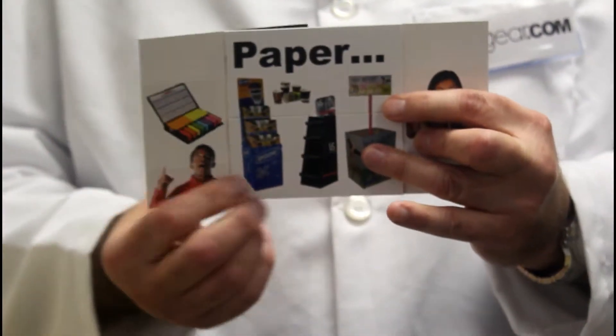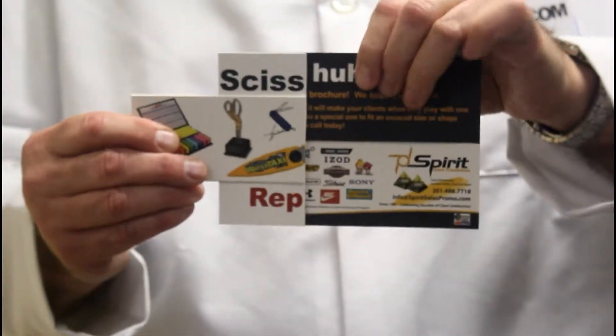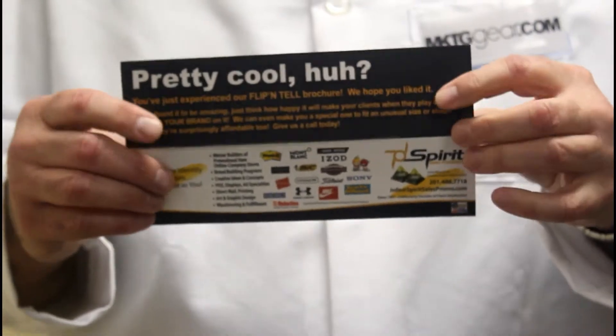Rock, paper, scissors, repeat. Pretty cool, huh? And back to rock.